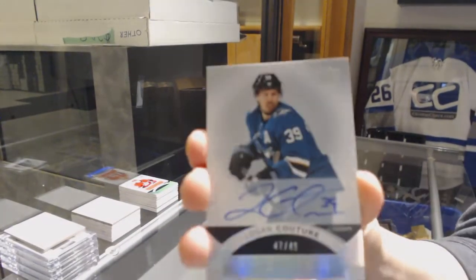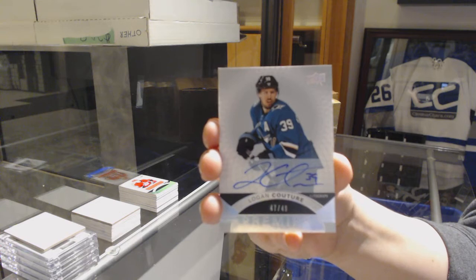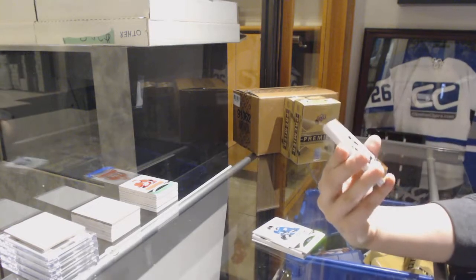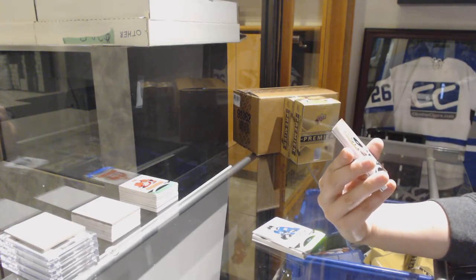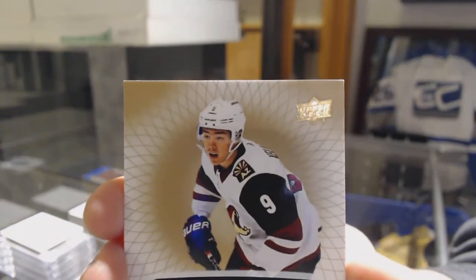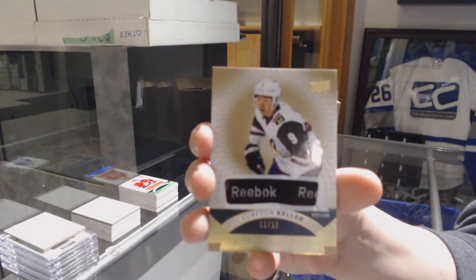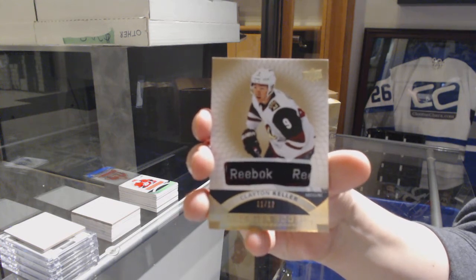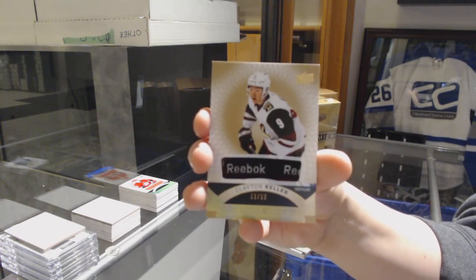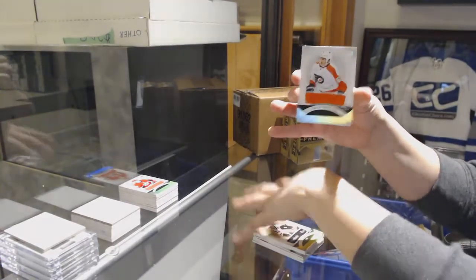Number 499 auto, Logan Couture for the San Jose Sharks - nice, that's a good one. We've got a rookie tag, number 12 for the Arizona Coyotes, Clayton Keller, numbered 212. And a jersey of Travis Sanheim for the Flyers.